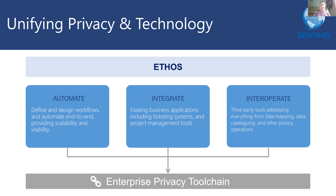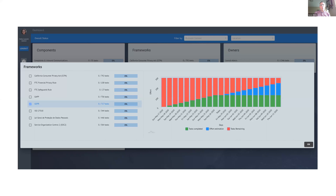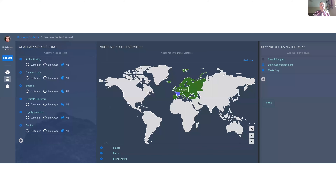Rather than seeking to replace existing investments, Ethos provides you with answers to questions like: what are our privacy obligations in specific jurisdictions and how far along are we in meeting them? Or what are the privacy impacts of expanding into new regions or adding new processing activities?